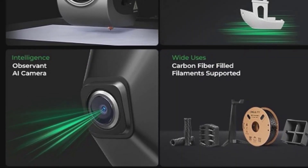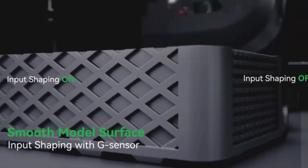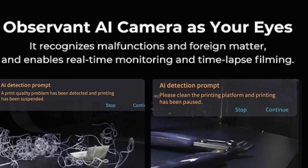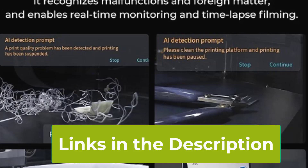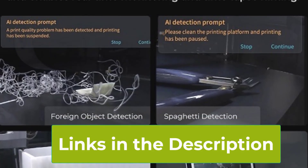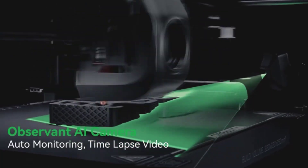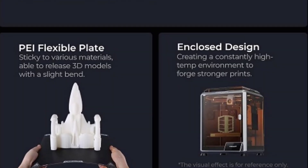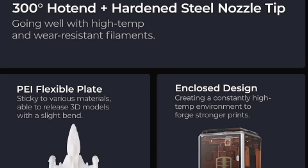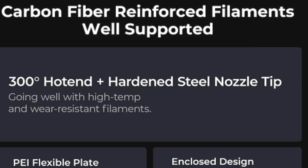One standout feature is the integrated AI camera, which monitors the print process in real-time, providing an additional layer of security and quality control. This smart feature helps detect issues early, ensuring your prints come out perfect every time. The Creality K1C's sturdy construction ensures durability and stability even during high-speed printing, making it a valuable addition to both personal and professional 3D printing setups.